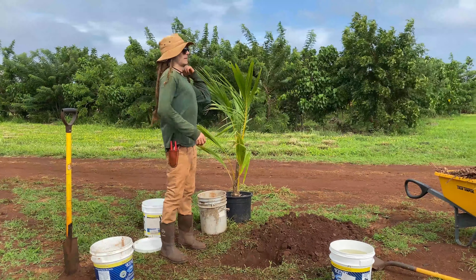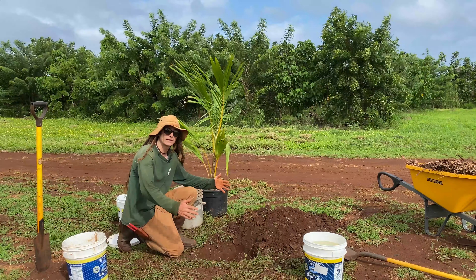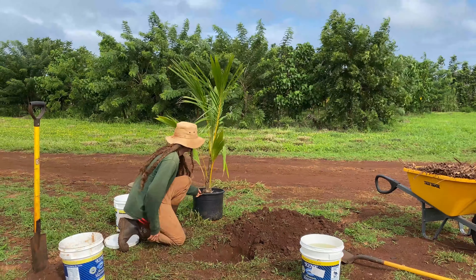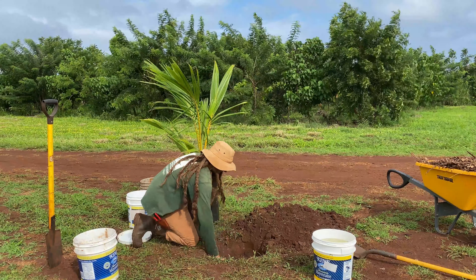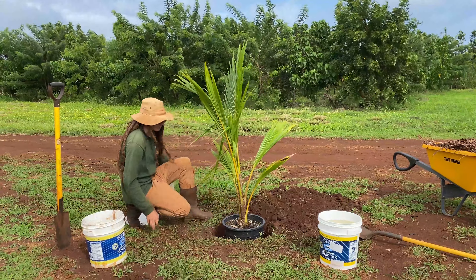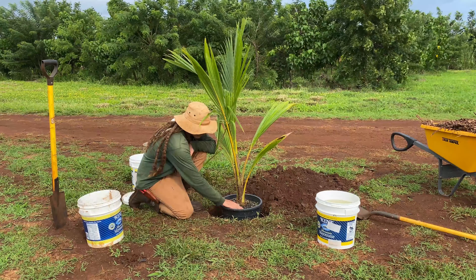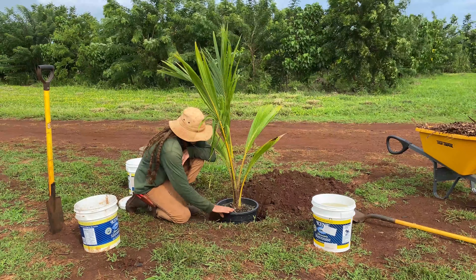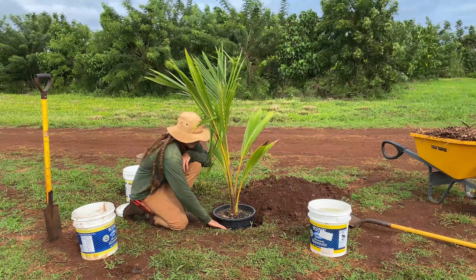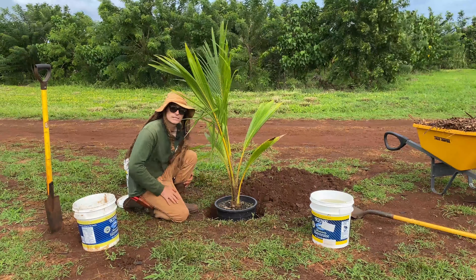The next thing we're going to do is test-plant our tree to make sure the hole is the right size and depth. The hole can be bigger width-wise, but you don't want it too much deeper or shallower than the pot. Flatten and level the soil on the bottom, then place the pot in the hole. For most trees, you want the soil in the pot to be about level with the soil on the ground — not down in the hole. For fruit trees like avocados and citrus especially, you don't want them in a deep hole where water won't drain well around the roots, so it's often recommended to plant them on a slight mound.